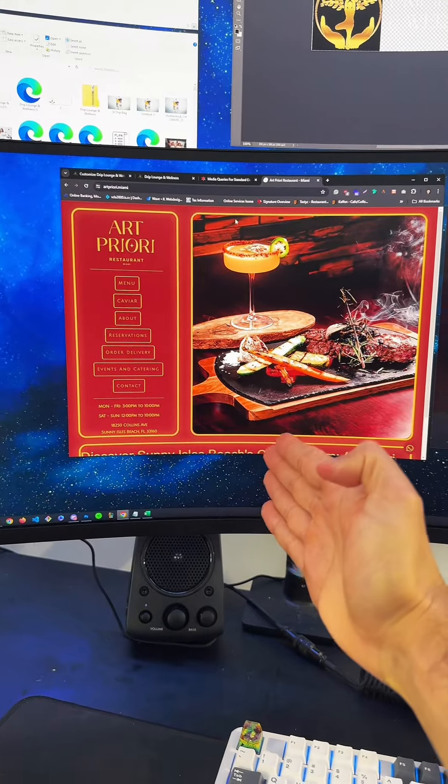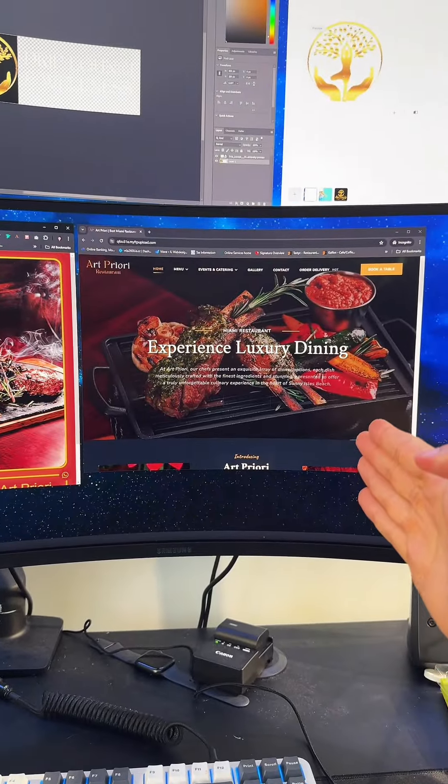This is how I turn a website from old to modern and new. I'm super proud of this website — it took me about two weeks to build for both desktop and mobile, and it's super fluid. The customer was absolutely thrilled. If you want me to build a website for your business, go to my bio, click on my website link, and fill out a free consultation form.